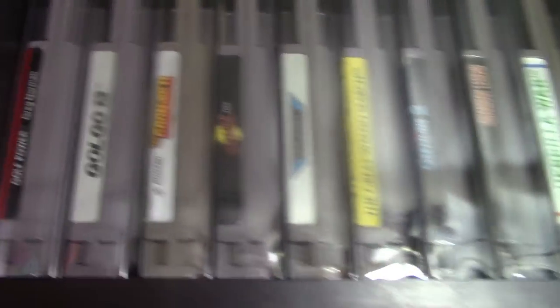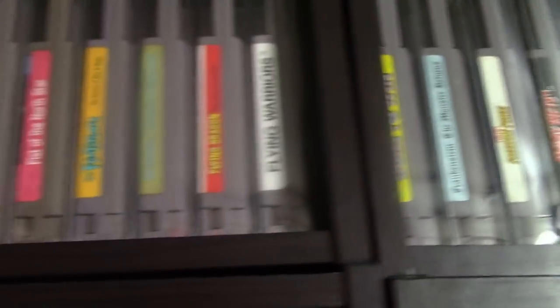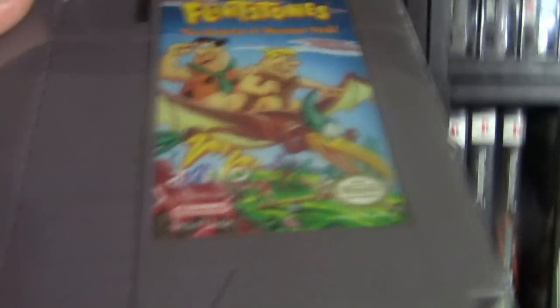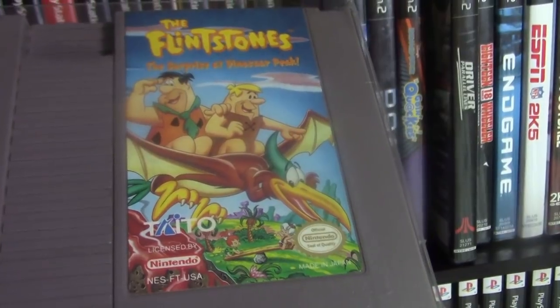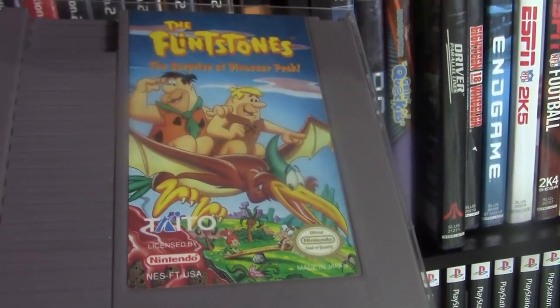The NES was the first console I ever had growing up and my parents never upgraded to the Super NES, so I had a NES all the way until I got an N64 — from when I was a seven-year-old kid until I was 13. Here's Flintstones Surprise at Dinosaur Peak — this was the first extremely rare game I got for the NES and the first game I ever spent over $500 on.